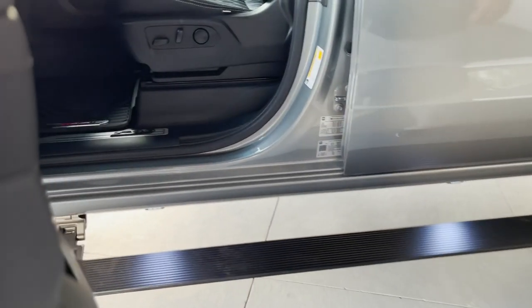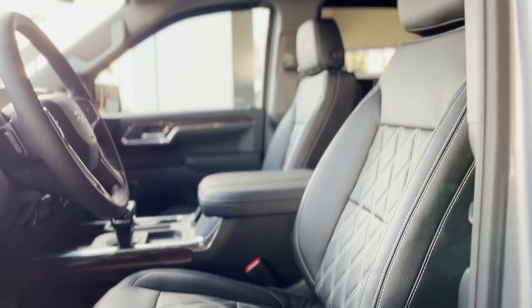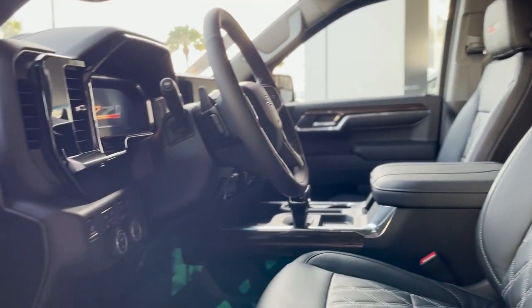Serious off-roading in this thing. It's got electric power running boards on the side, leather seats, power seats with lumbar support. It's a five-seater, so you have the center console in it.